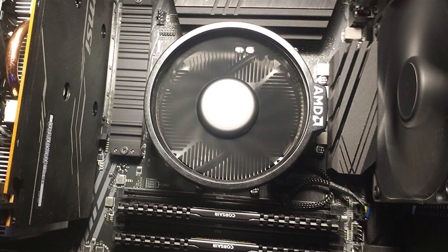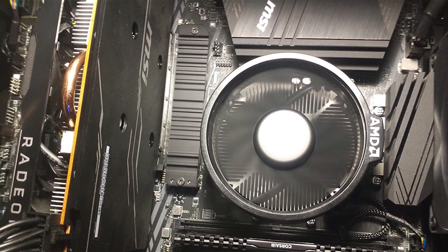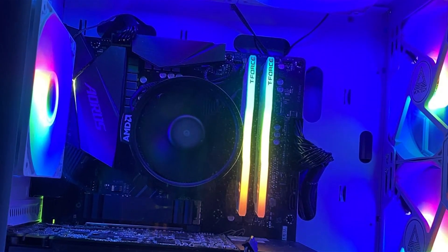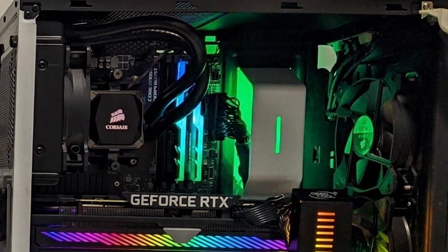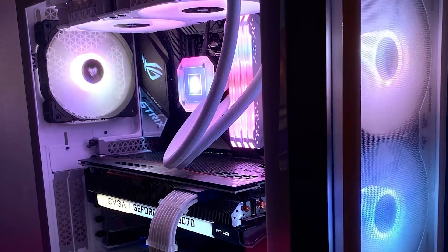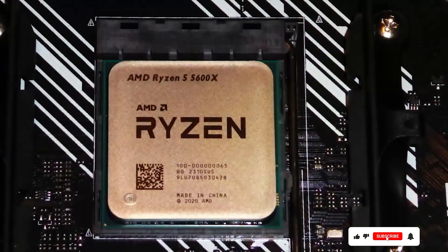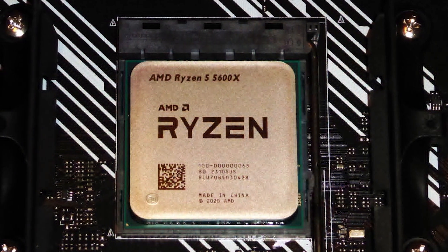Built on AMD's advanced Zen 3 architecture, the Ryzen 5 5600X delivers impressive IPC — instructions per cycle — improvements, resulting in smoother gaming experiences and faster application load times. Its compatibility with PCIe 4.0 technology ensures future-proof connectivity for high-speed storage and graphics cards. The Ryzen 5 5600X boasts a sleek and modern design, complementing any gaming or productivity setup. With its durable construction and reliable performance, this processor is built to last, providing years of gaming enjoyment.